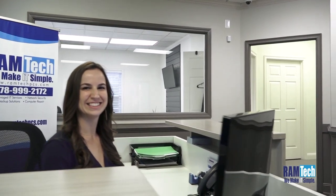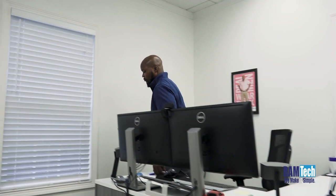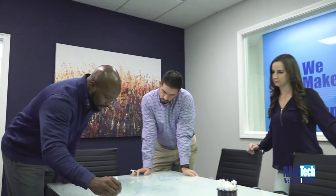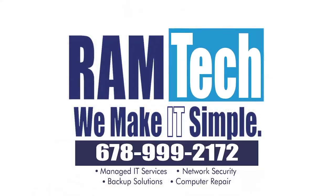Today the tech world moves faster than ever. Here at RamTech, we strive to keep our customers at the forefront of technology. From compliance to cybersecurity and network management, we have you covered. RamTech has all the resources of a large IT firm, but with the care and support you want, need, and deserve. RamTech — we make IT simple.